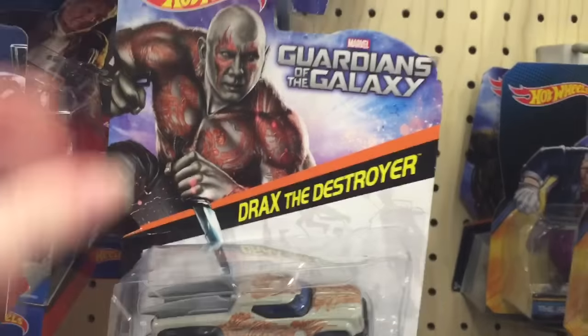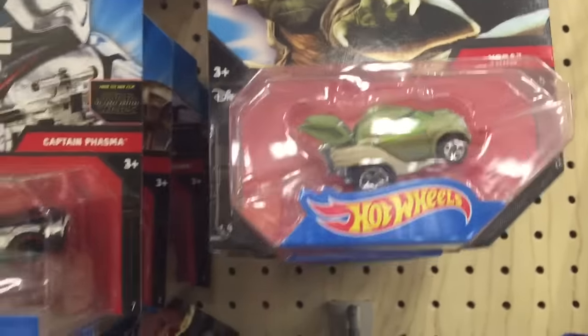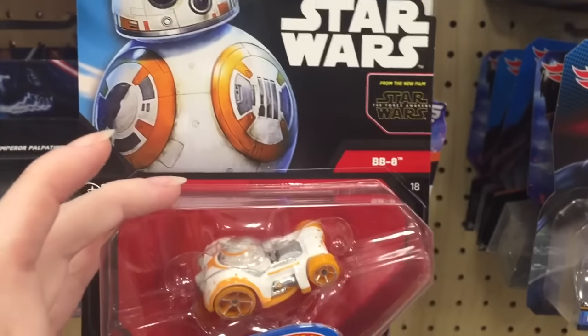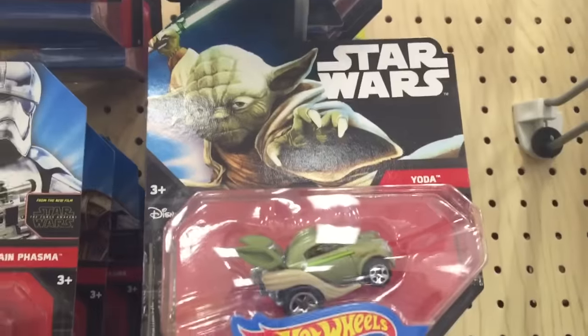They also have some Marvel ones — they have Groot and Drax the Destroyer. I like the themed ones. They also have some Star Wars: that's Luke's one, and then Yoda. And up here, look at it — they have a little BB-8. That's really cute. So those are pretty neat.